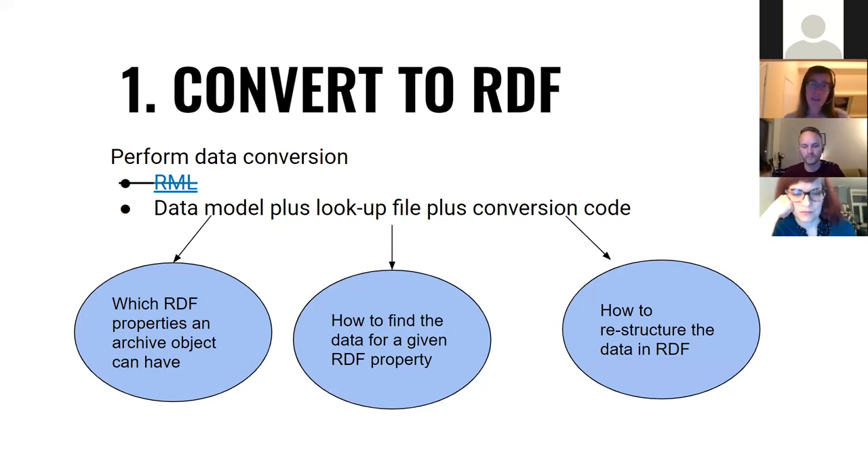Because of all these steps, we couldn't simply map database properties directly to RDF using tools such as SPARQL Anything. We looked at using RML, which is a mapping language that allows mapping between different formats, but unfortunately it wasn't flexible enough for the changes we needed. So we ended up going for a custom solution consisting of three parts: our data model specifying which RDF properties an archive object could have, a lookup file saying per property which parts to use to find relevant information in the data, and finally conversion code that took care of the restructuring. Put all three together, and we had our RDF.